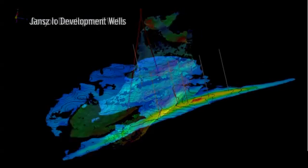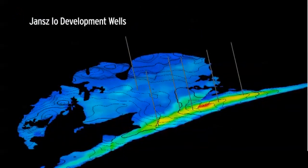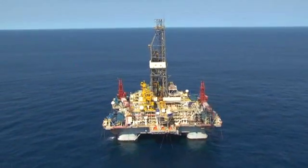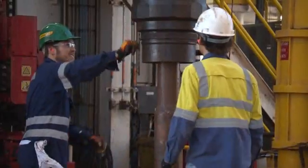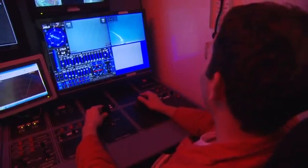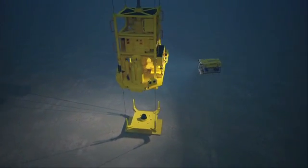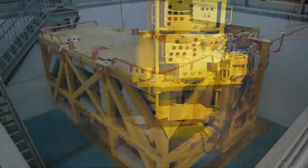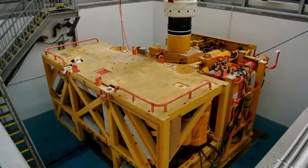The vast Gorgon and Jansz gas fields provide the source gas behind Australia's largest single resource project. There are 18 wells in total, with drilling groups out there drilling wells that go down into the reservoir to recover the gas from the fields. Completing each well involves installing the wellhead and connecting a Christmas tree — a very special piece of equipment that has not only the valves but also the controls and smarts that let us operate those valves from Barrow Island.